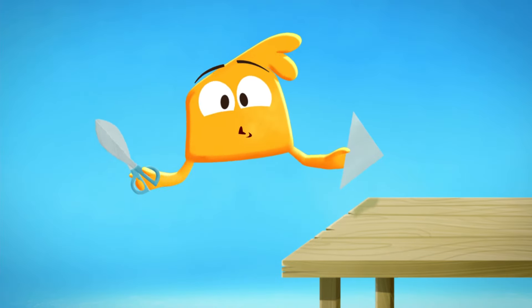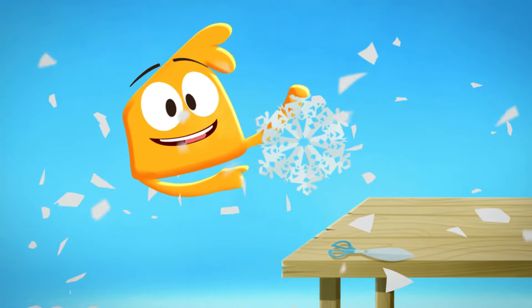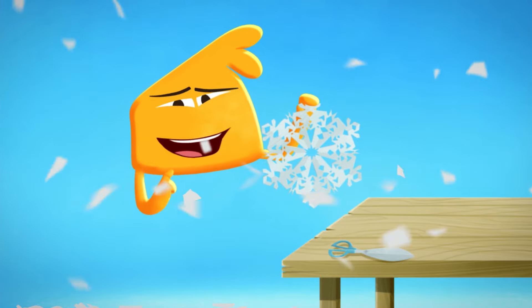Then you just cut shapes out of your folded paper with your scissors, like this! Ta-da! Look! I made a snowflake! And I made a blizzard, too!